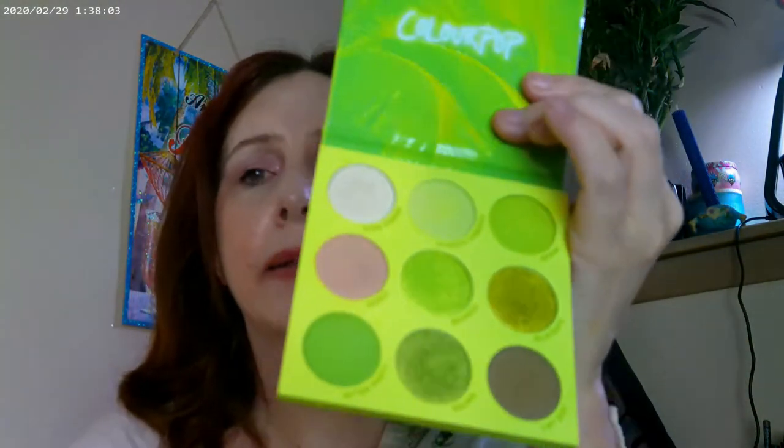With green being so huge this year, the Limelight palette by Color Pop is one I've really been enjoying. I found that wetting my brush with some fixing spray makes these sparkles turn into a creamy texture — it's just really gorgeous. Loving the Limelight one.